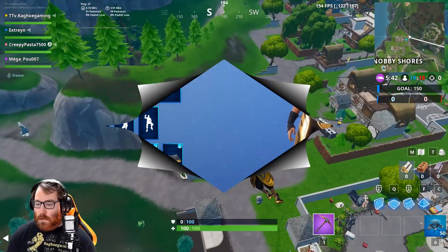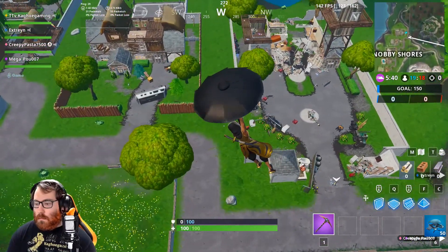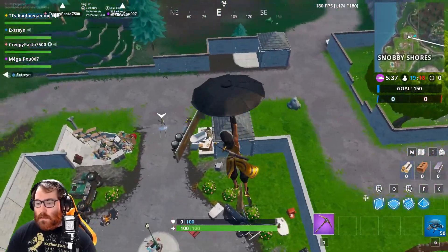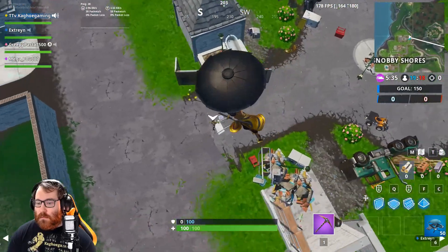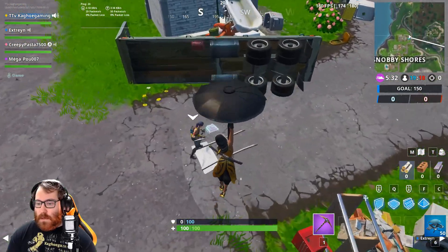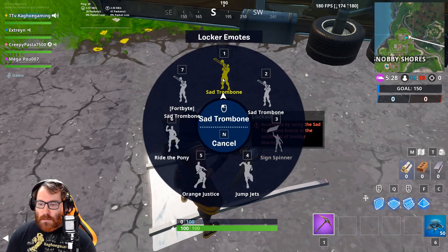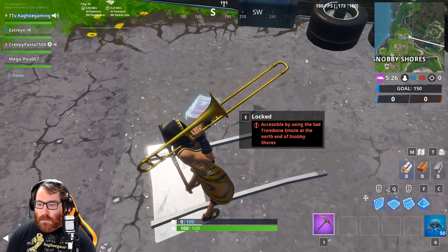Alright guys, so we're dropping in here at the north end of Snobby Shores. Fort Bite 58 is going to be right here, so then you just come here and use the sad trombone emote.